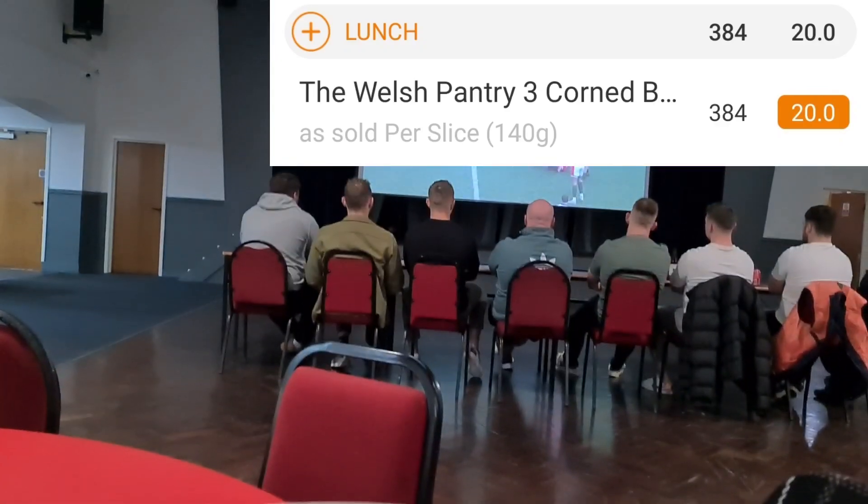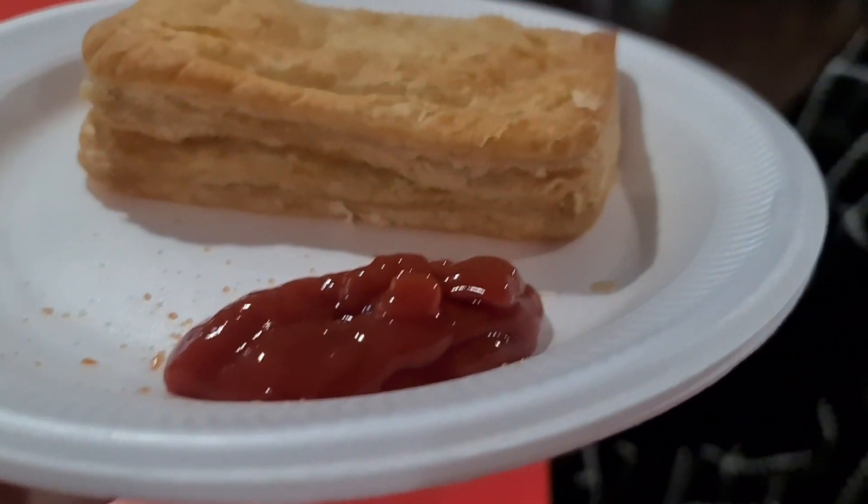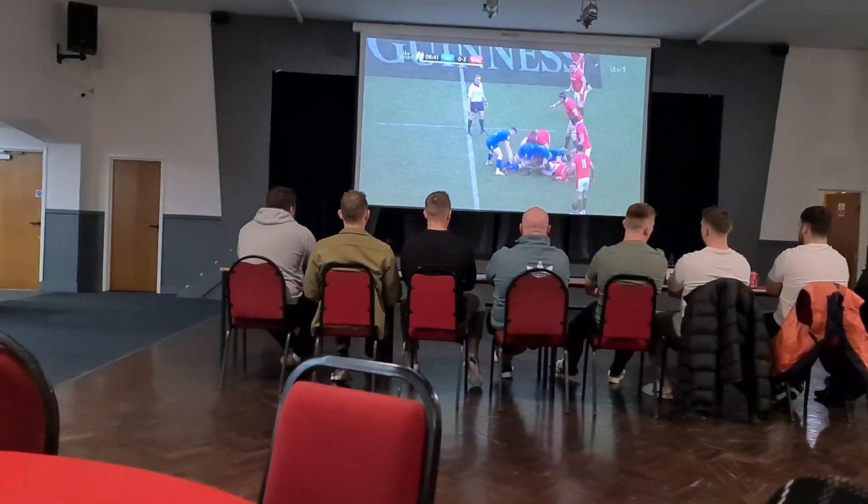It is rugby day today and we are off to the rugby club to watch the Wales and Italy game. Had a corned beef pasty — 384 calories. I didn't put tomato sauce but I did share a little bit of it with Geoff, so does that outweigh it? I don't know.